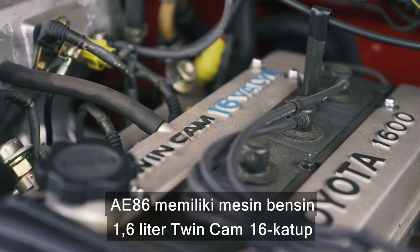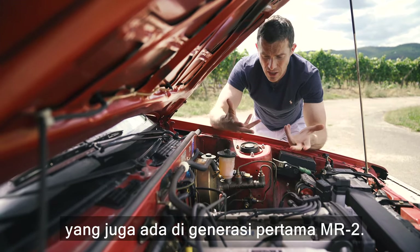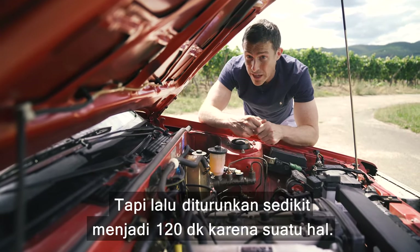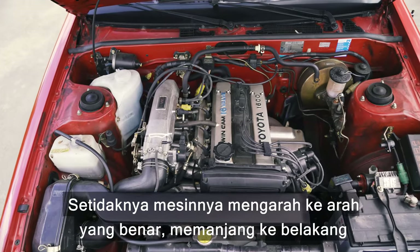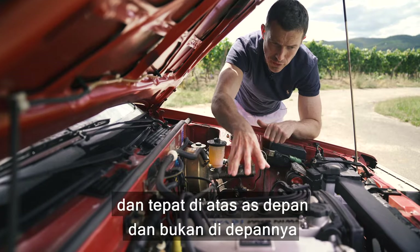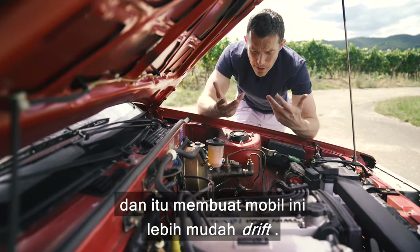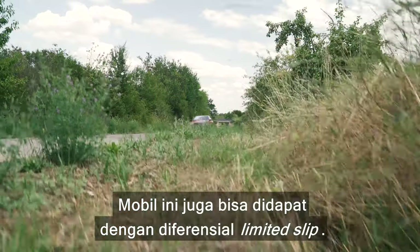The AE86 is powered by the same 1.6-litre twin-cam 16-valve petrol engine as the Mark 1 MR2: initially 130 horsepower and 149 Newton metres of torque, though it was detuned slightly later to 120 horsepower. The engine is mounted lengthways right over the front axle rather than in front of it, giving a perfect 50/50 weight distribution — which makes it easier to drift, as does the available limited slip differential.